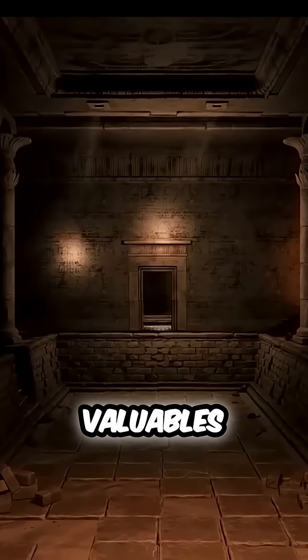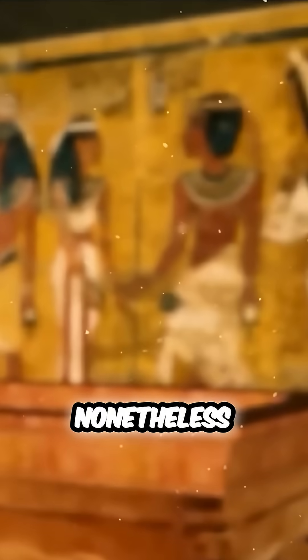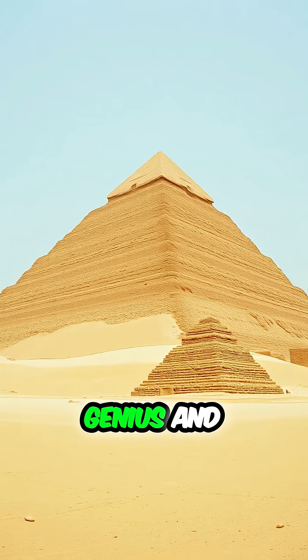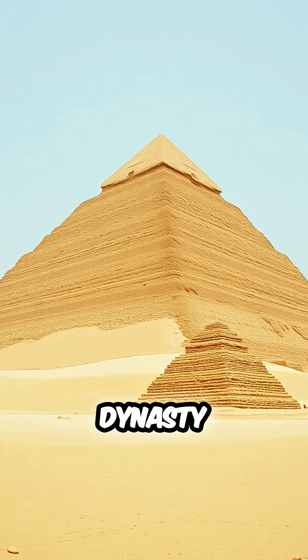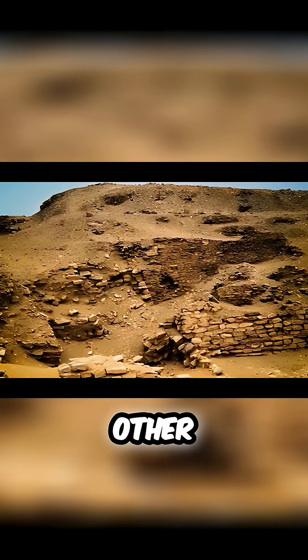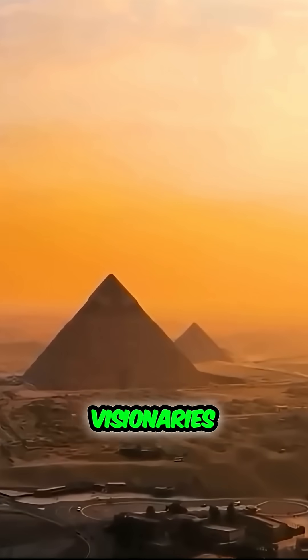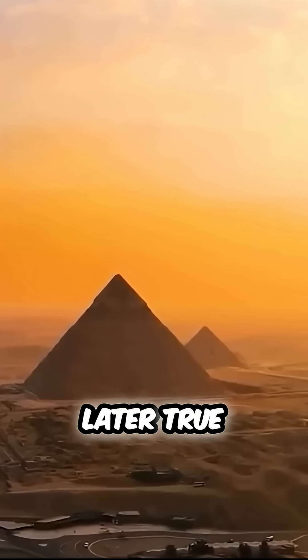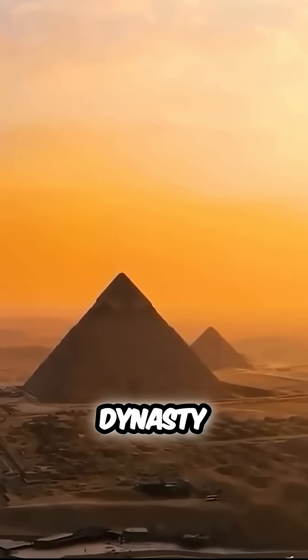However, this strategy did not work because the tomb was robbed of all of its valuables, including the king's corpse. Nonetheless, the Step Pyramid's design and building epitomize the genius and vision of the third dynasty builders, who would later raise the Buried Pyramid and the Layer Pyramid among many other structures and sanctuaries. These early visionaries established the foundations for the later true pyramids of the fourth dynasty, which have mesmerized and captivated people for millennia.